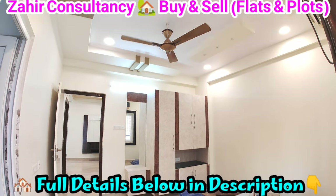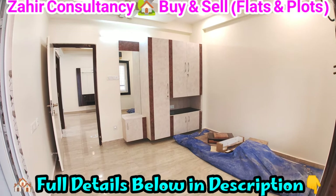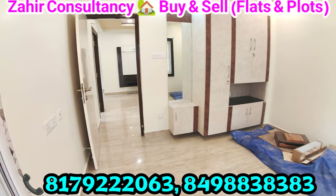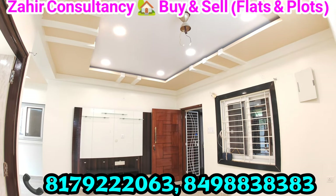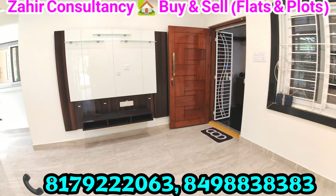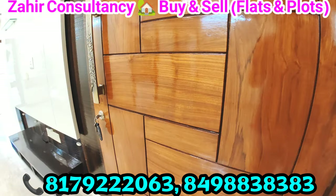For more videos, please visit our YouTube channel Zaire Consultancy. This is the master bedroom with attached bathroom, cupboard work, and full details. This is also the hall with ceiling, full furnished flat. Price 97,70,000, negotiable.